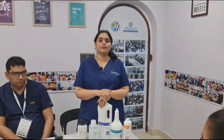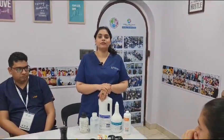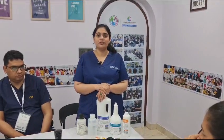Good afternoon everyone. I'm Dr. Bhavika from Jhansi. I'll talk about burning of the lab, which usually takes 14 to 15 days.